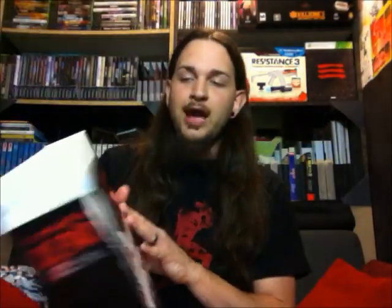First up, The Walking Dead Collector's Edition on the Xbox 360. This came out on Tuesday, two days ago if you're viewing this video on the day I upload it. Now, I was really excited to hear that we were going to put this game on a disc, on a physical release. The first season came out as a download only at first, and it was five episodes long, releasing each episode individually.